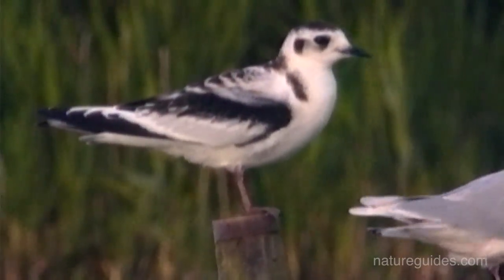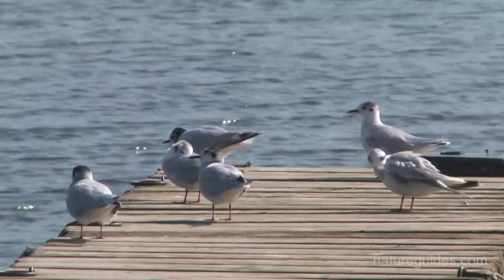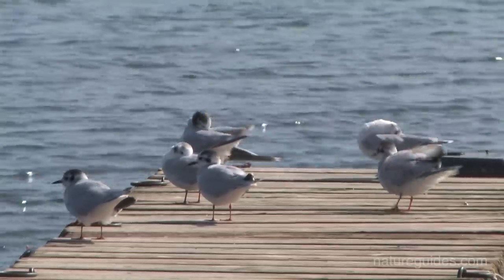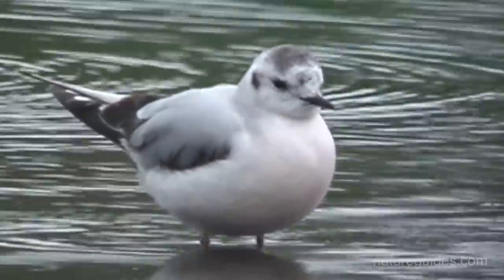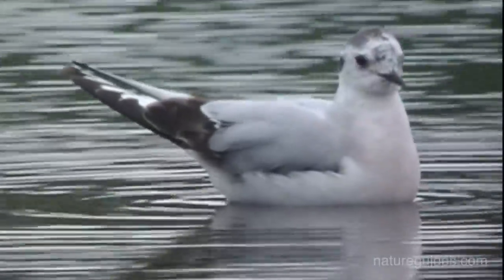In late summer, when juvenile gulls will be encountered, the birds show a black back patch, dark collar, and black scalloping across the back, which makes identification simple. But this patterning is quickly lost as the birds molt into first winter plumage, although the unique presence of a darker grey secondary bar can help if the bird is seen well.